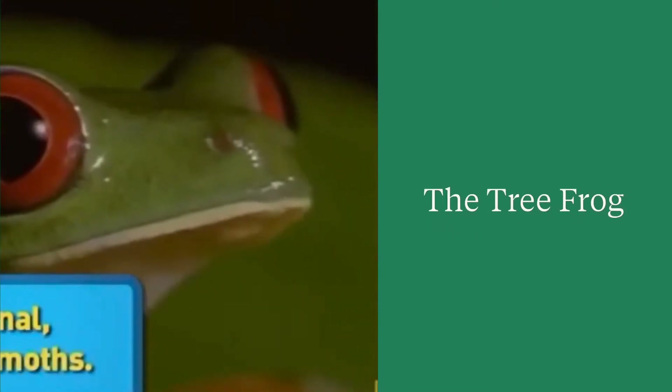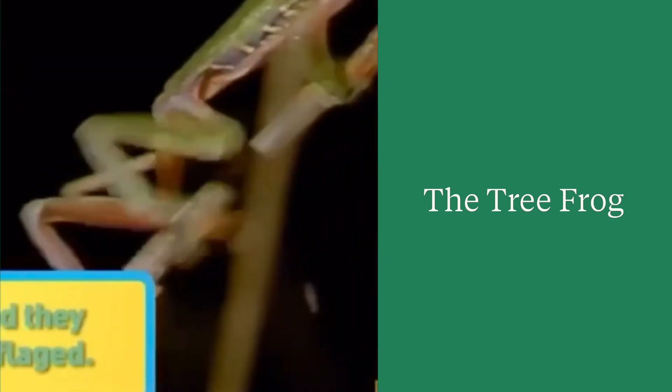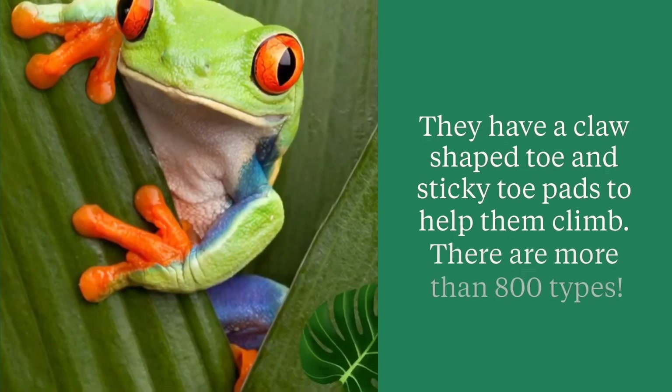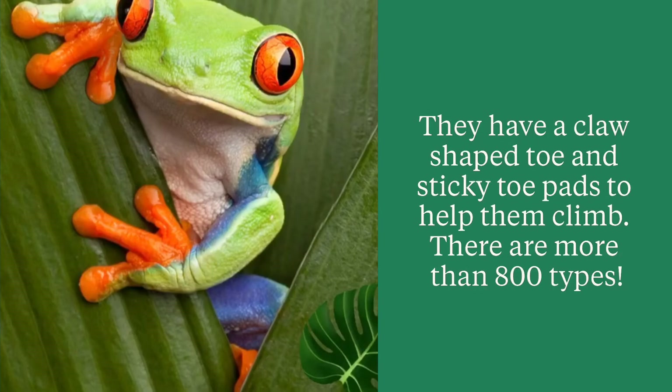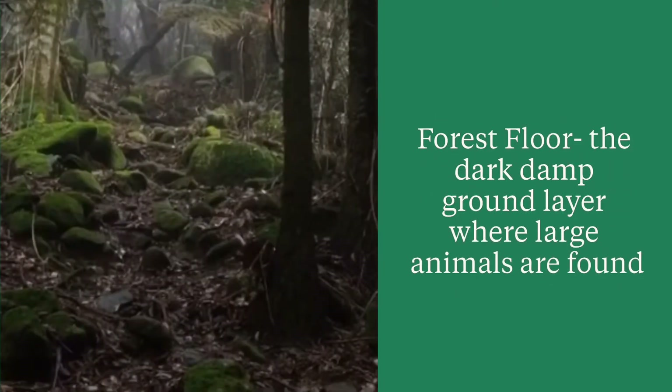A tree frog is one of the many frogs found in the rainforest. Tree frogs have a claw-shaped toe and sticky toe pads to help them climb. There are over 800 tree frog types.